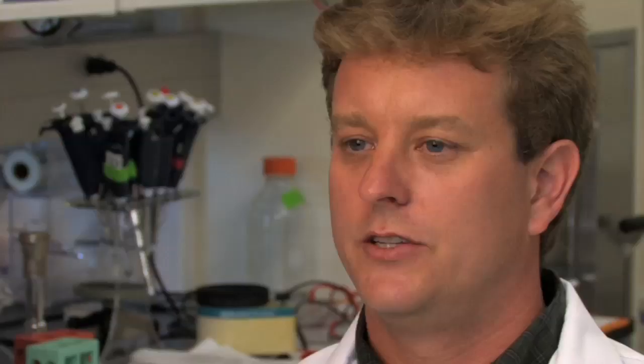What we found was the animals that had received the stem cells were now performing as well as our normal mice on behavioral tests that were designed to determine whether or not the mice had learning and memory deficits.